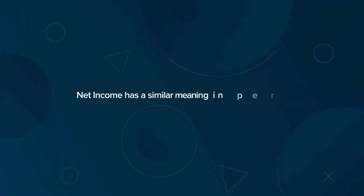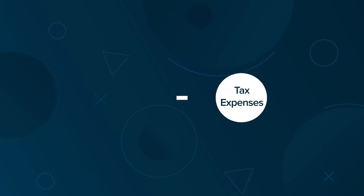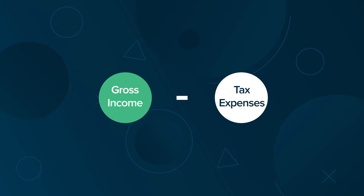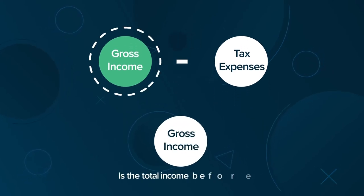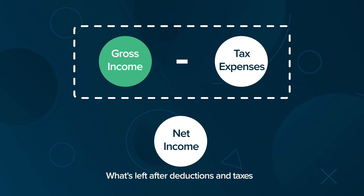Net income has a similar meaning in personal finance. It is calculated by subtracting tax expenses from an individual's gross pre-tax income. An individual's gross income is the total income before taxes, but net income is what's left after deductions and taxes.